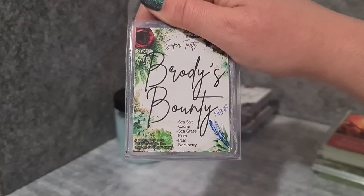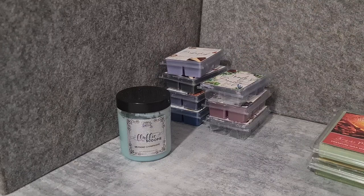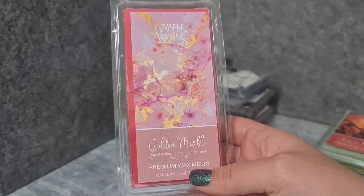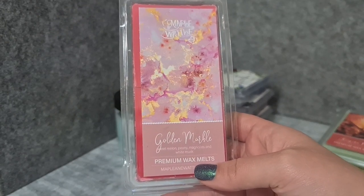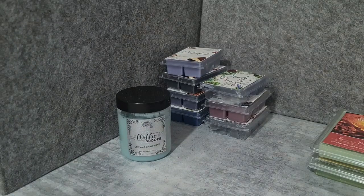Super Tarts Brodie's Bounty — sea salt, ozone, seagrass, plum, pear, blackberry. It smells really good. I don't know why I've had it in my box a couple of weeks now and haven't melted it yet. Maple Immortal Golden Marble — sweet melon, peony, magnolias, and white musk. A very pretty, sort of sweet floral — I quite like it.